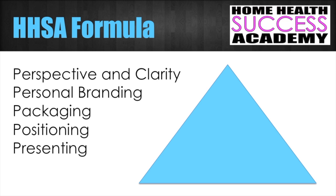This is the Home Health Success Academy formula. I want you guys to look at a triangle — these five parts of your formula are very important. In the end, the most important thing is to get the word out. But before you go to the bottom part, which is the presenting part, you need to first start with the basics and know what you're supposed to present to people.